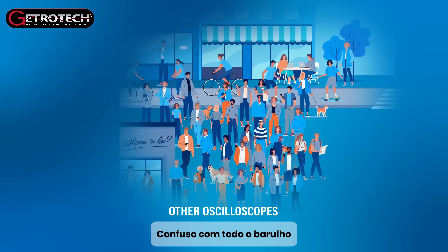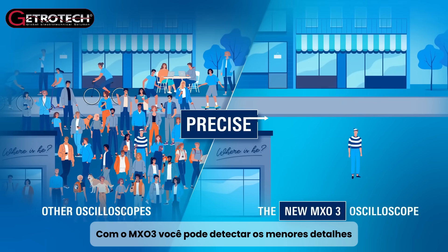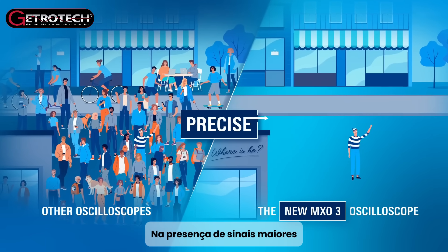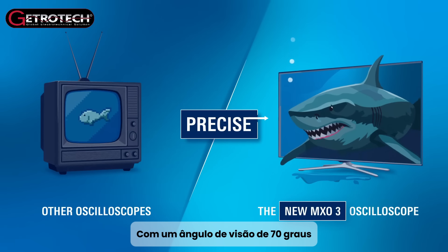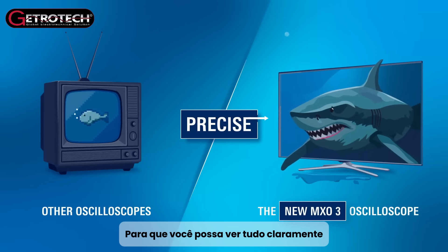Confused by all the noise? With the MX-03, you can detect the smallest details in the presence of larger signals. It offers full HD resolution with a 70-degree viewing angle, so you can see everything clearly.